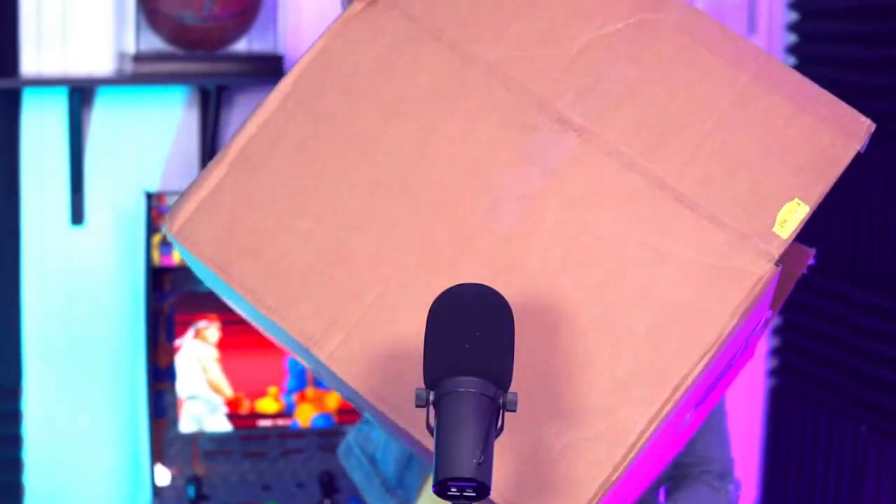What's up y'all, it is Sancho S and I'm back with another unboxing of this big — don't know what it is — let's find out together.